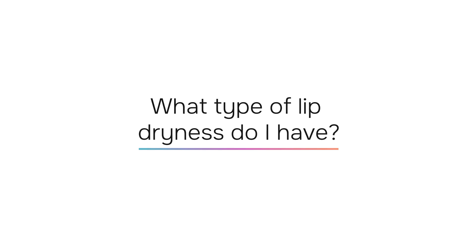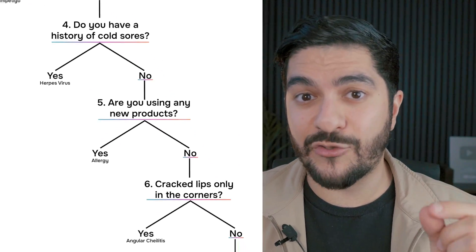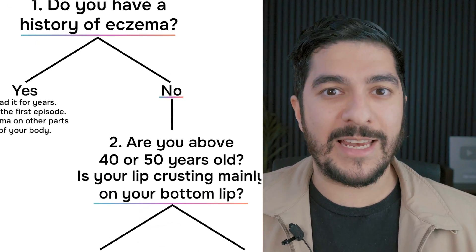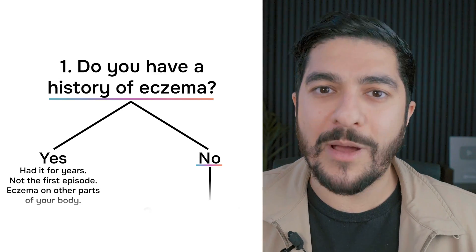So how do you know which type of dry lips you have? I'm going to ask you a set of questions as if you were in my clinic, and by the end of it you should have a good sense of what you might have, then we'll discuss specific treatments for each one. Number one: do you have a history of eczema? You would probably know about this because you'd have had it for years, it wouldn't be the first episode on your lips, and you probably have eczema on other parts of your body.